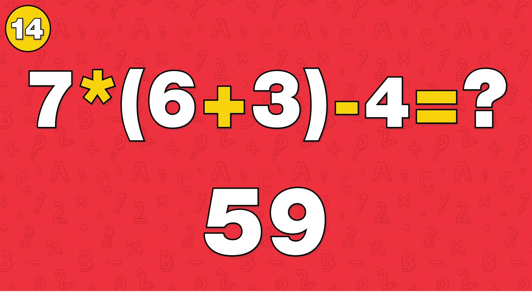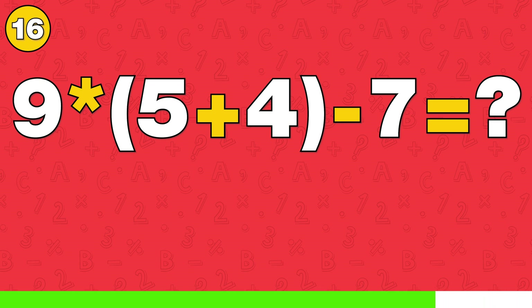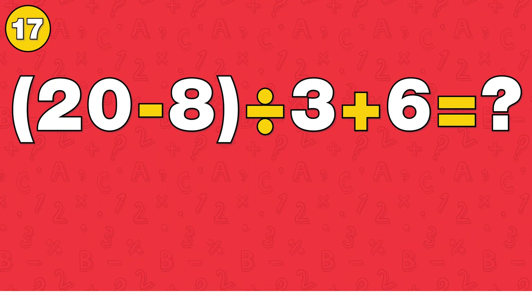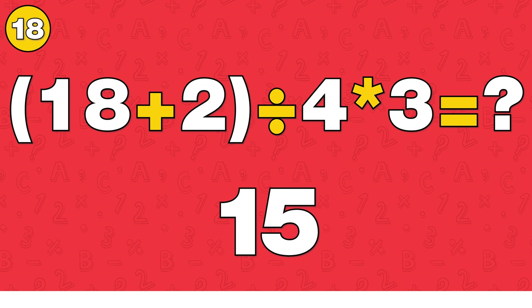The answer is 59. The answer is 19. The answer is 19. The answer is 15.